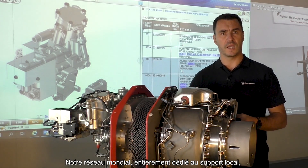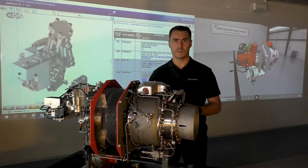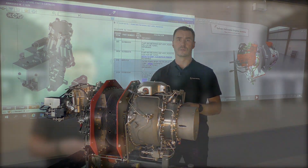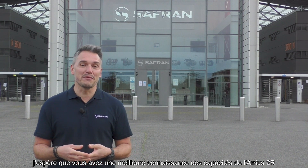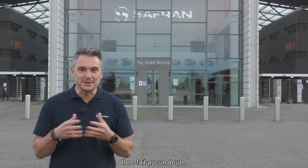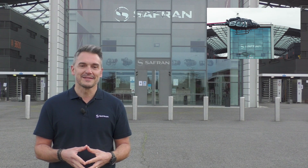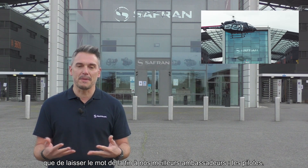Our worldwide network, fully dedicated to local support, is always available for any assistance you may need. You will easily find a training center close to you at one of our 10 worldwide locations. For those who want to know more, we will be happy to meet them during our numerous training sessions. Now I hope that you have a good understanding of the Arrius 2R capabilities. Remember — for your missions, if you are looking for more safety, more availability, or more profitability, there is no doubt: you can trust the engine performance of the Arrius 2R on the Bell 505.